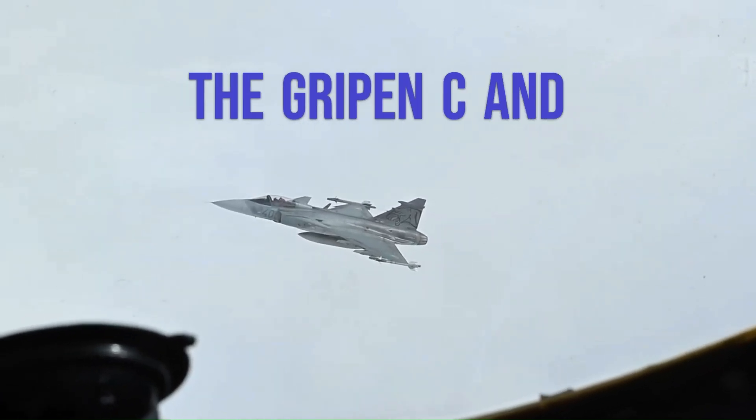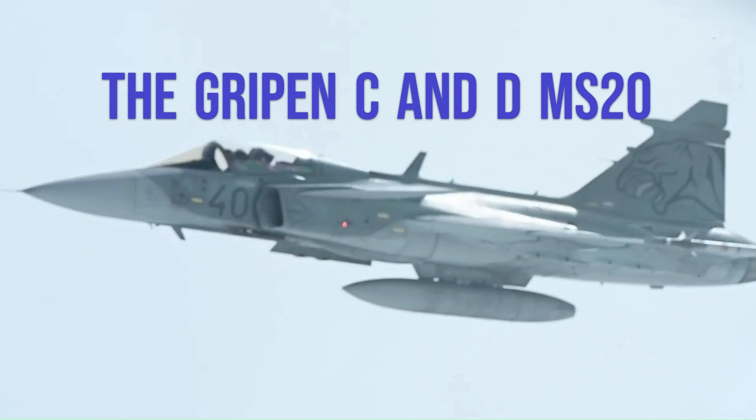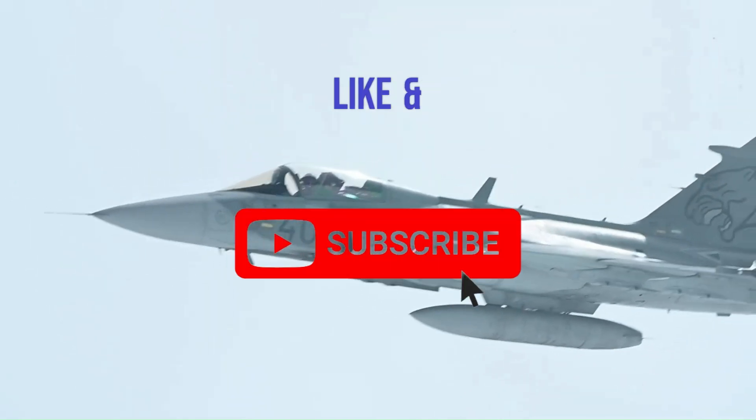Welcome back to our channel. In today's video, we will discuss the JAS-39 Gripen C&D upgrade to the MS-20.